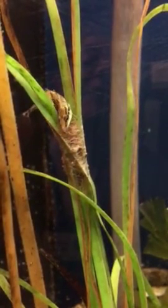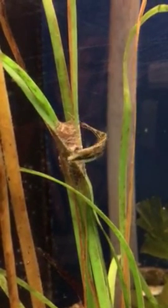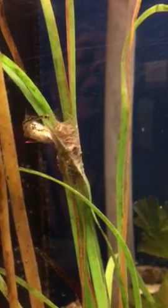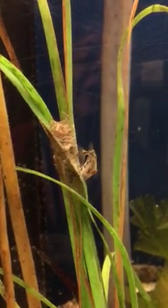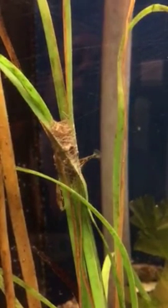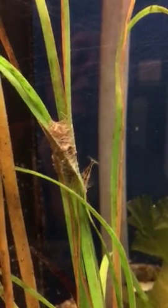When he finishes the nest, which will end up being in the form of a tunnel, he will hopefully lure over a gravid female. He will go through the tunnel and hopefully she will follow him, lay her eggs in the tunnel, and he will then go back in and fertilize them — and we may have some baby four-spine sticklebacks.